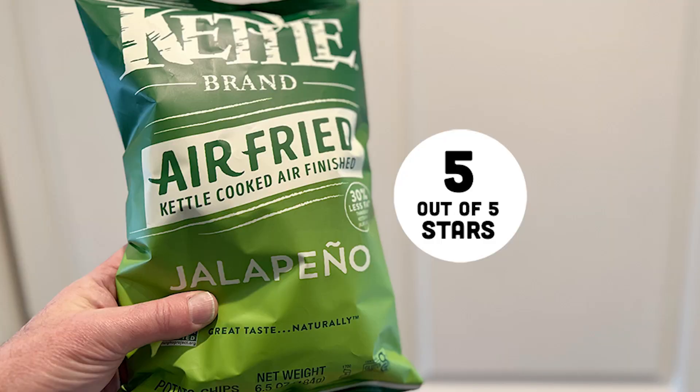Kettle Brand air-fried jalapeño flavored potato chips. They are a little bit lighter than regular kettle chips. They are crispier, less crunchy, but they're delicious. They still have a good crunch to them and great jalapeño flavor and heat. Till next time. Hello man.